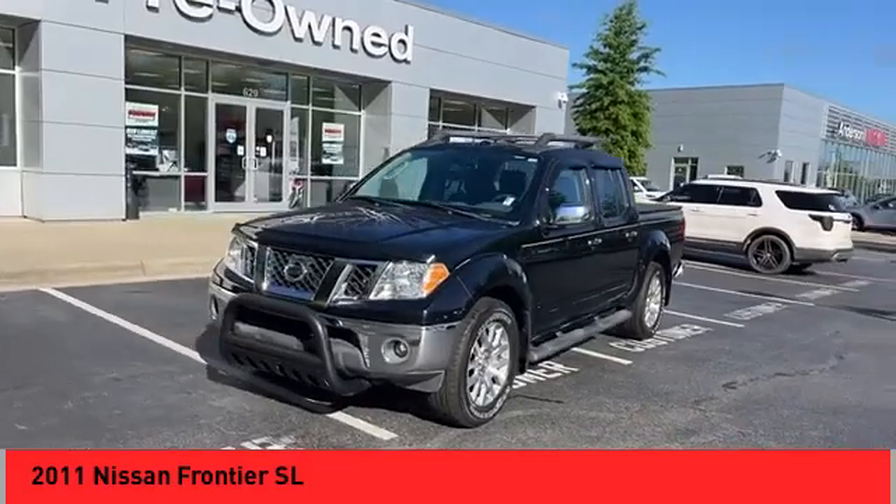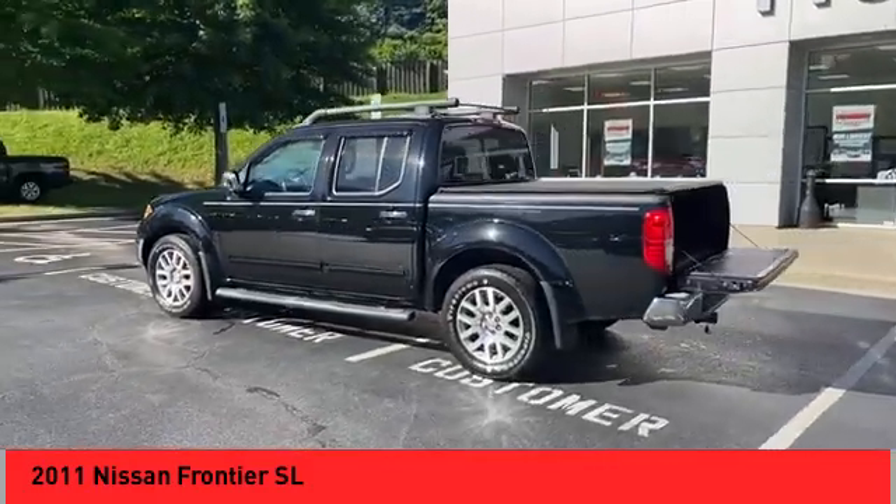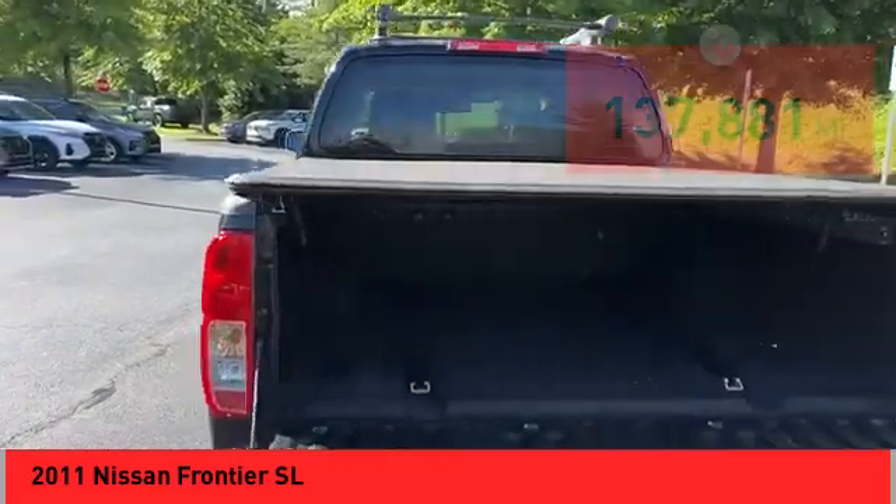The Frontier's interior comforts include cab versatility, under-seat storage, and seating for five. This vehicle has less than 140,000 miles. Here are some of this vehicle's great options.